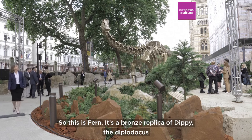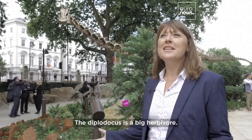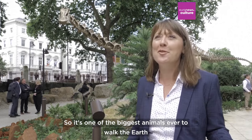So this is Fern, a bronze replica of Dippy the Diplodocus who used to grace the Natural History Museum Central Hall. The Diplodocus is a big herbivore — this one is 22 meters long and stands four meters at the hips, so it's one of the biggest animals ever to have roamed the earth.